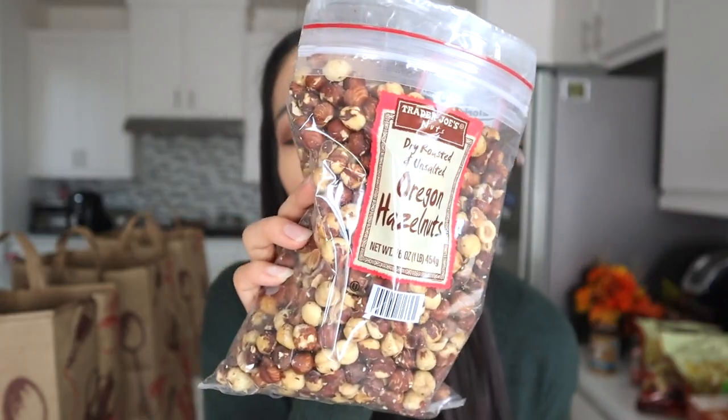The next two items are nuts. The first is Trader Joe's dry roasted unsalted hazelnuts — I like that they're unsalted because sometimes nuts can be too salty for me. I also got Trader Joe's Thai lime and chili cashews. I love cashews but I wasn't sure about the lime and chili flavor. I wanted to see if they had smaller packs but they didn't. This one is about eight dollars which seems expensive, but cashews are generally pricey so it's actually reasonable.